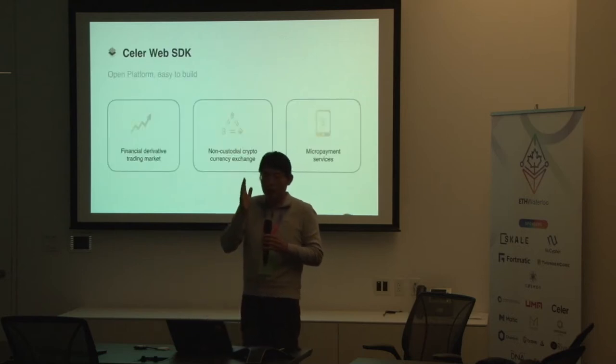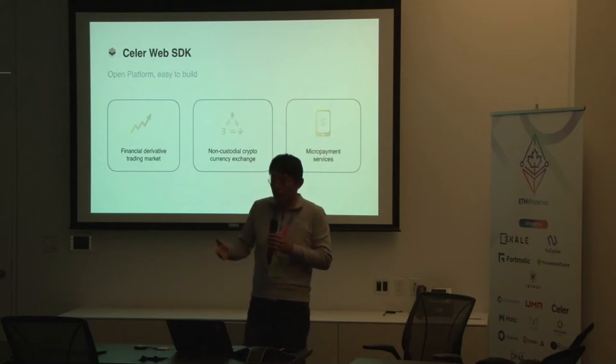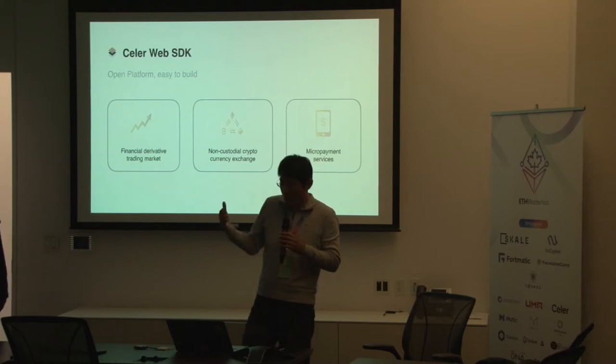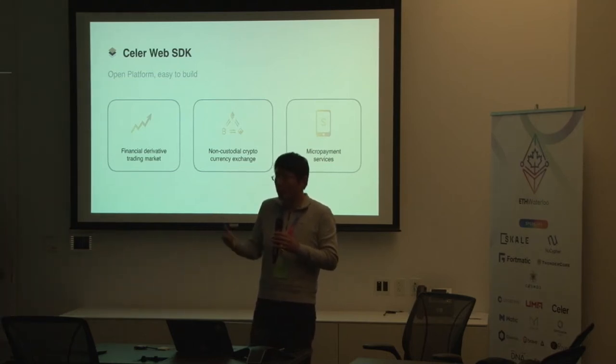Aside from the gaming vertical, we also provide a more generic Celer Web SDK. Many current blockchain developers are familiar with web-based front-end development. Using the Web SDK you deal with a little more lower-level detail, but you get the flexibility to go beyond just games — you can do DeFi, derivative prediction markets, and all the hot topics people are talking about in the community, and benefit from the layer-2 solution.